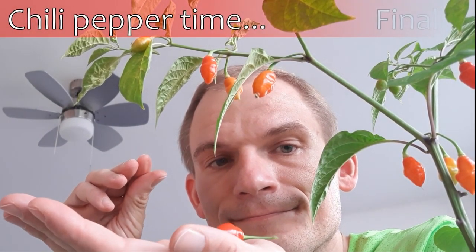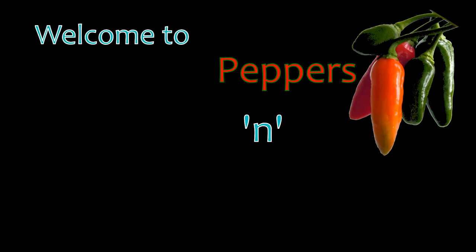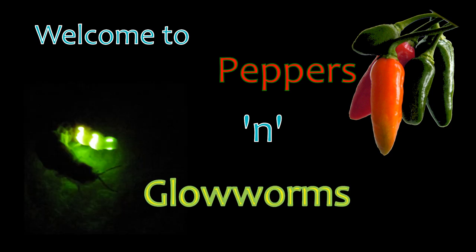Chillipepperstein. Finally! Welcome to Peppers Glowhelms — a channel dedicated to hot chilli peppers and coldly glowing glowhelms.